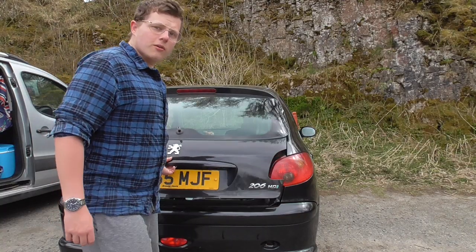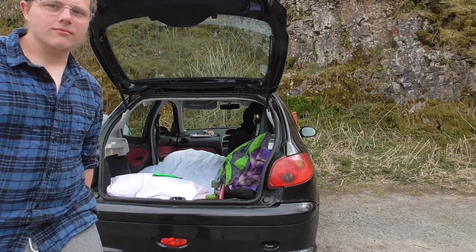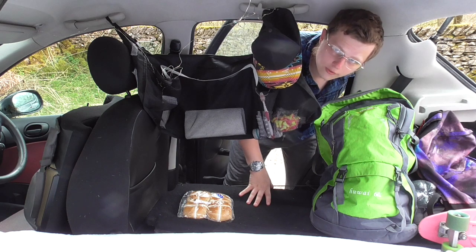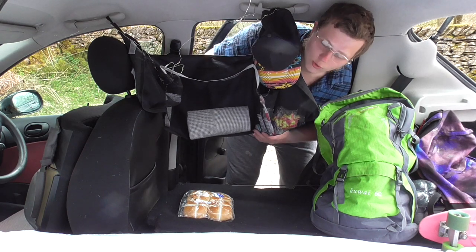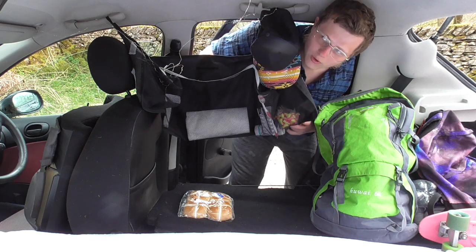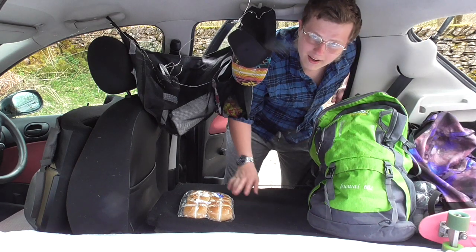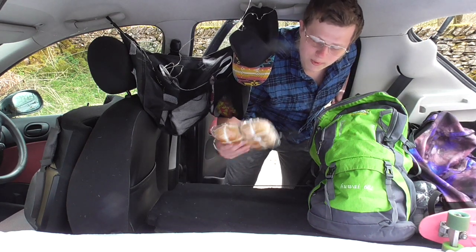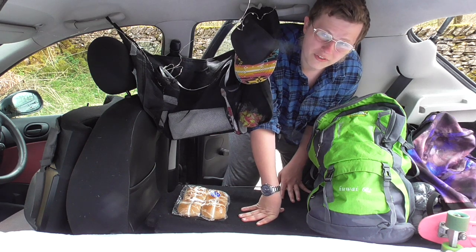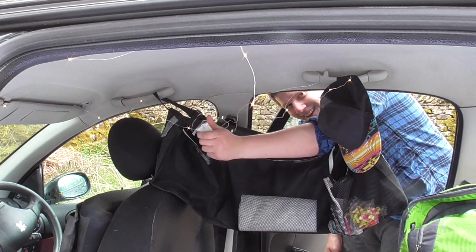Now it's time to show you my conversion. Over on this side of the car, we have some hanging storage which stores things like toothbrush, toothpaste, and toilet roll. We also have some bags stored for my clothes, and then we have a bag here as a day bag. And of course, hot cross buns — I love hot cross buns but these ones have chocolate in and I'm not a fan of the ones with chocolate in. Down here we've got the switch for some lights.